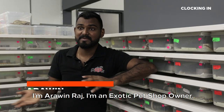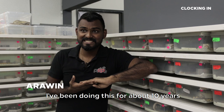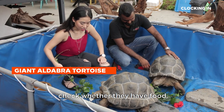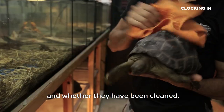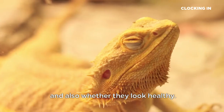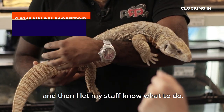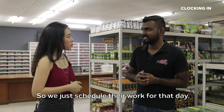I'm Arwin Raj. I'm an exotic pet shop owner. I've been doing this for about 10 years, and this is my shop. The first thing we do is we check whether they have food, whether they have water, and whether they've been cleaned, and also whether they look healthy. We just check whether they look active, and then I let my staff know what to do, so we just schedule their work for that day.